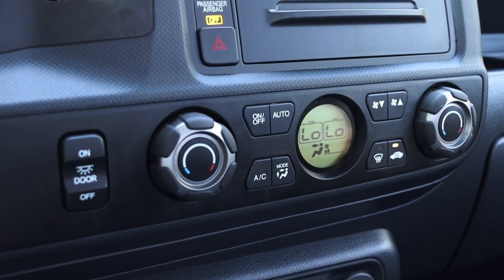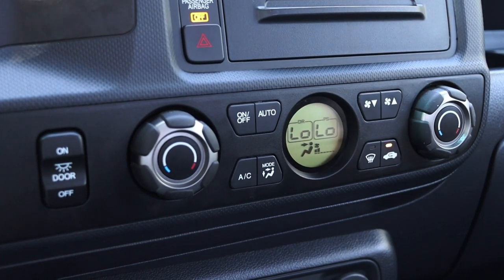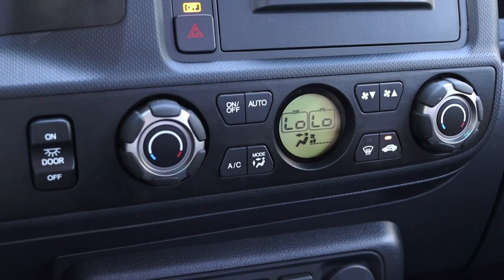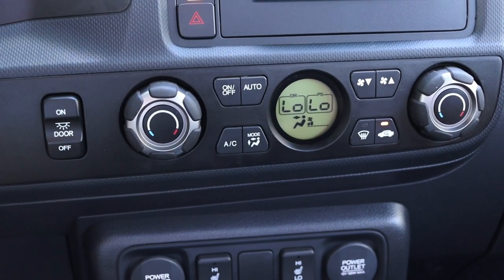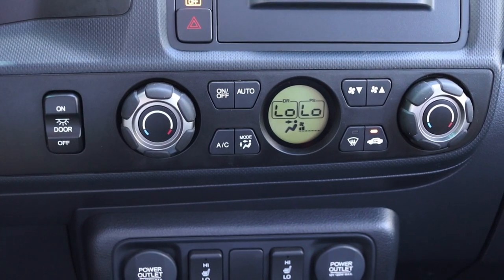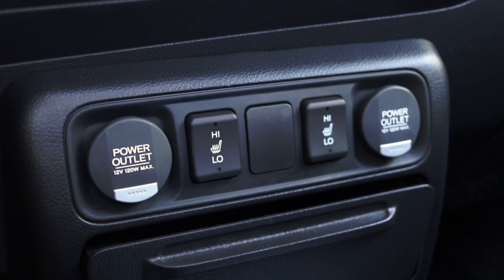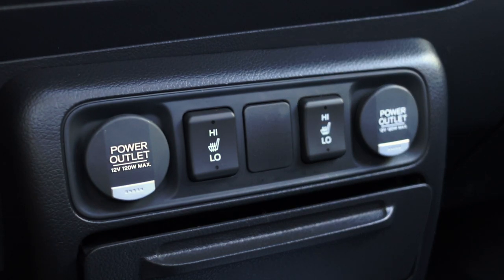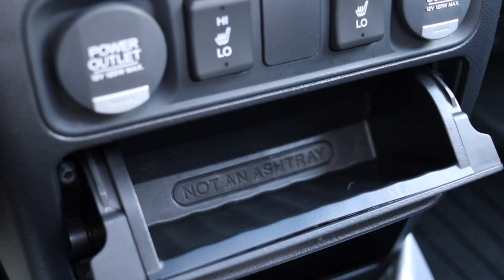The climate controls are in their own zone with their own borders. I do get dual zone climate, but the settings display is almost like a little window — very interesting looking. There are knobs and buttons on left and right for temperature, fan speed, and all the goodies. Down below that I have two 12-volt power outlets and heated seats. There's also a little cubby marked as not an ashtray, and more cubby space below.